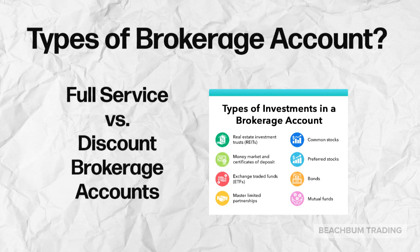A full-service brokerage account will give you more guidance and hand-holding, but may charge a higher fee. A discount brokerage account, typically an online account, will probably charge low to no fees, but will probably provide less service.